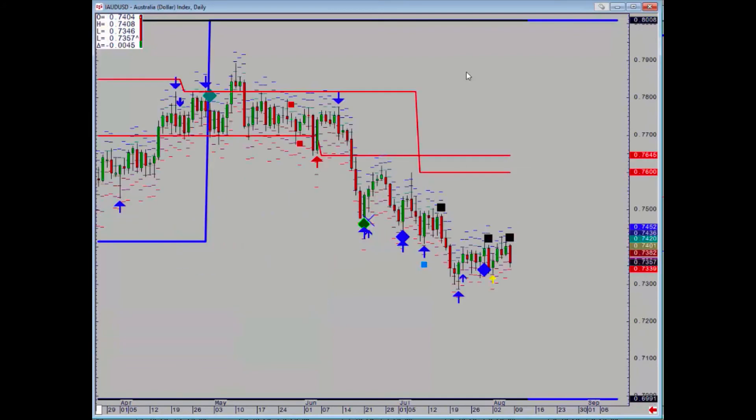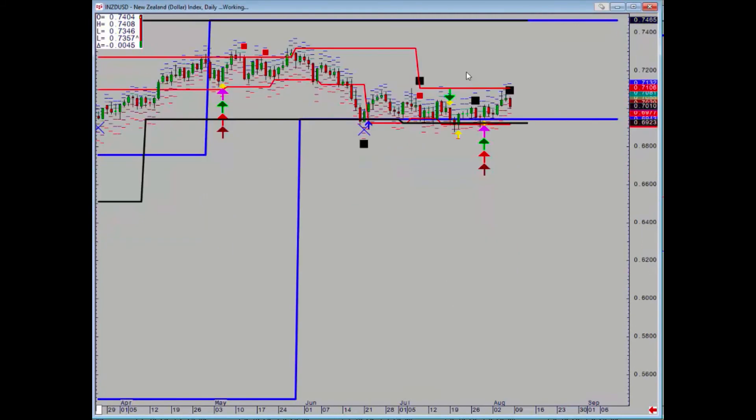Aussie dollar remains in a sideways pattern — had negatives and positives, the latest one was a negative — but it's got to take out that low from the end of July to start off another downward leg, with a target of 69.91. Kiwi was negative on Friday, but we've got that massive zone of support which held before. There is no reason to be long.